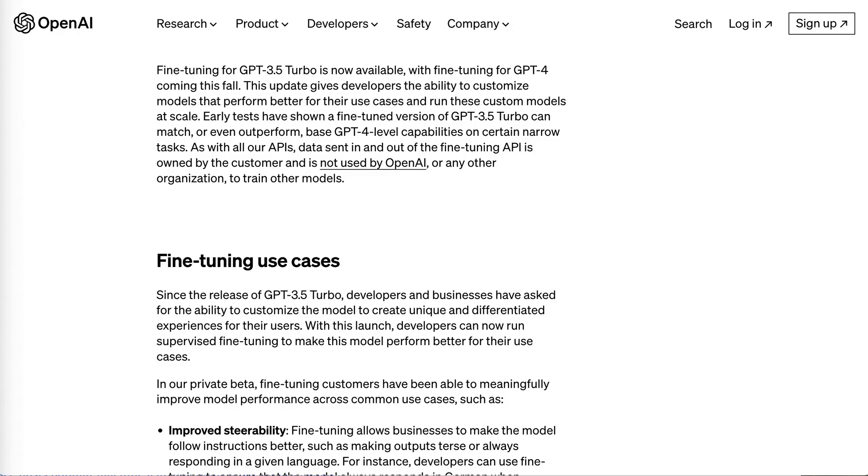The company writes: this update gives developers the ability to customize models that perform better for their use cases and run these custom models at scale. Early tests have shown a fine-tuned version of GPT 3.5 Turbo can match or even outperform base GPT 4 level capabilities on certain narrow tasks. Data sent in and out of the fine-tuning API is owned by the customer and is not used by OpenAI or any other organization to train other models.